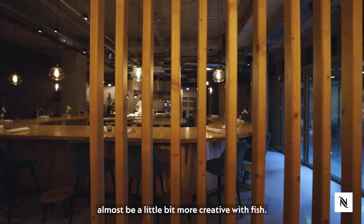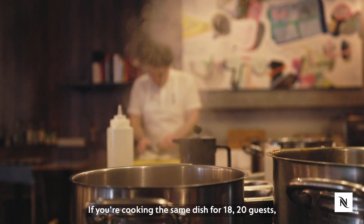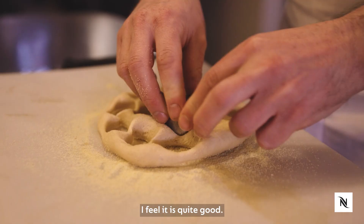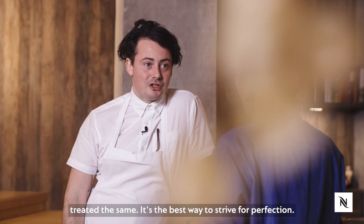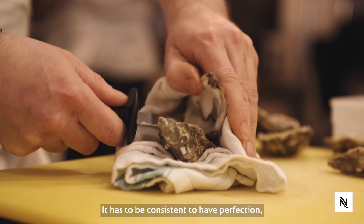Your menu is set. If you're cooking the same dish for 18, 20 guests, does that give you quite a lot of pressure because everyone can see each other's plates? I feel it's quite good — they can see that every dish is going out the same, everyone's treated the same. It's the best way to strive for perfection. It has to be consistent to have perfection.